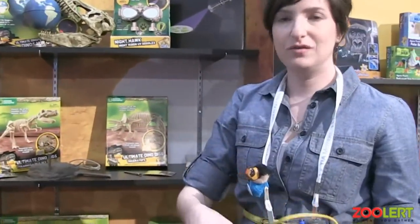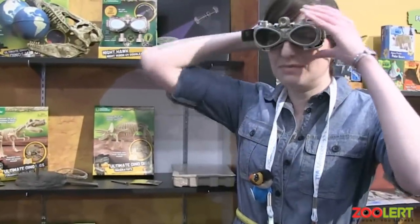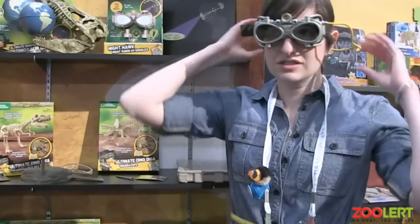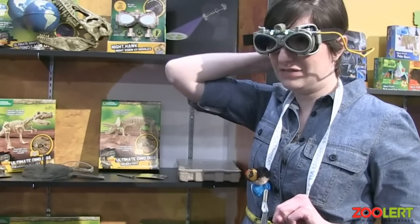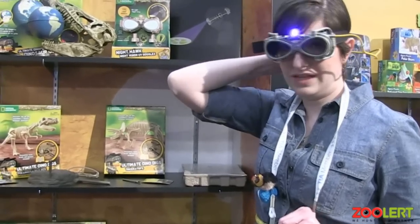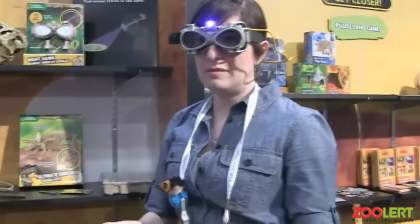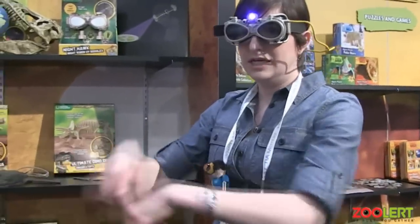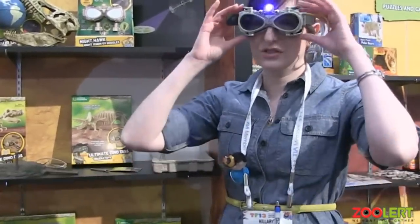In the National Geographic line, we have our Nighthawk UV Night Vision Adventure goggles. You slip them on — they're cool looking goggles with two different options: night vision, so you can see things at night differently, and UV light. These come with stamps featuring animal tracks, so mom or dad can go out and make a trail, the kids turn on their UV light and follow it. These are $29.99.